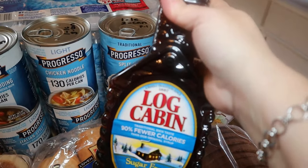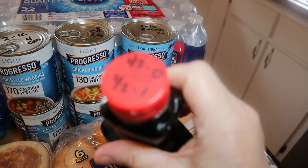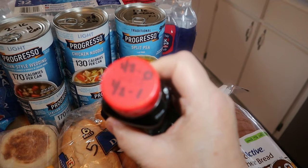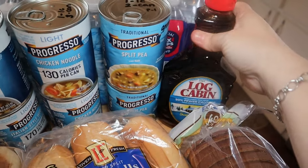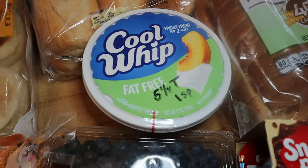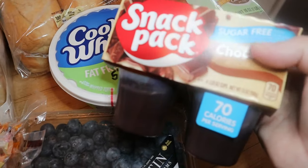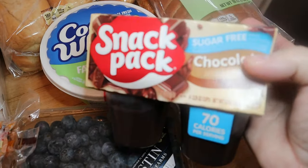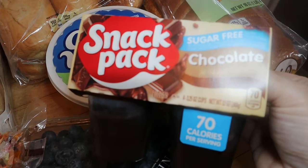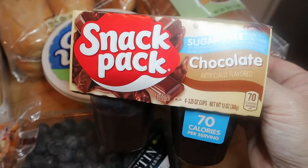I got some Log Cabin sugar-free syrup — not my usual kind but all they had. That's zero points for one-eighth cup; up to one point for a half cup; anything over half a cup becomes two points. Also some Cool Whip — one smart point for five and one-eighth tablespoons — and blueberries. I love mixing blueberries with Cool Whip or mixing Cool Whip into sugar-free pudding. I found one pack of snack pack sugar-free chocolate pudding — last week I had to get Jell-O brand, so I still have plenty left.